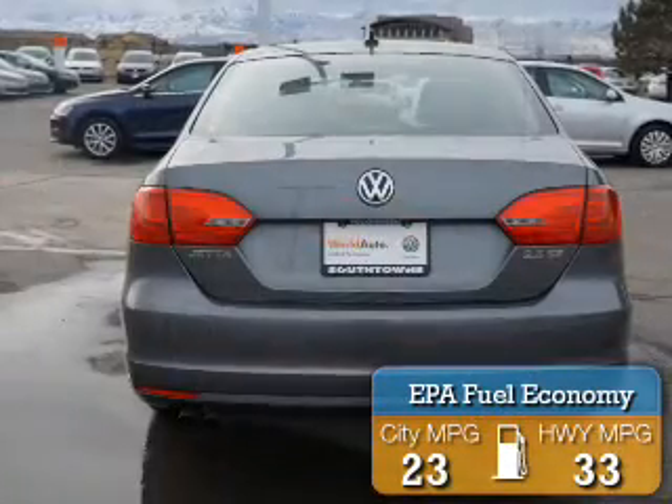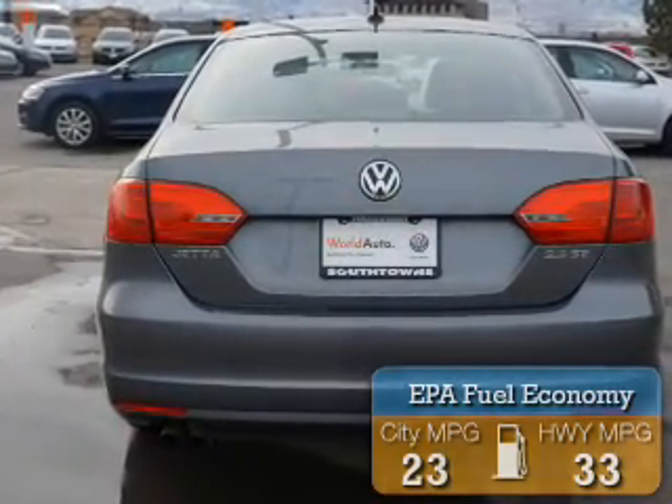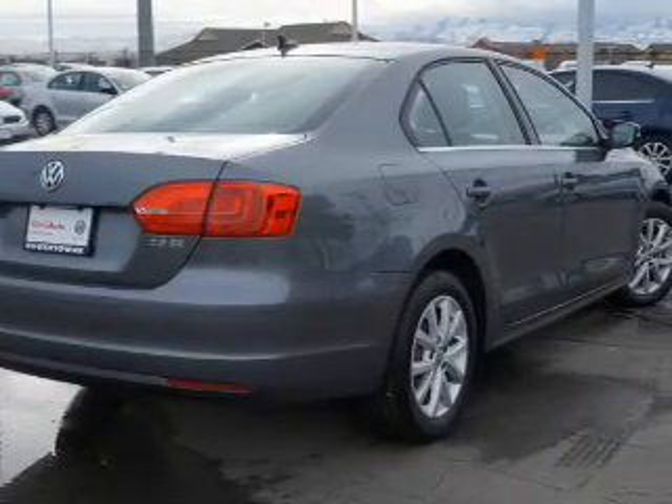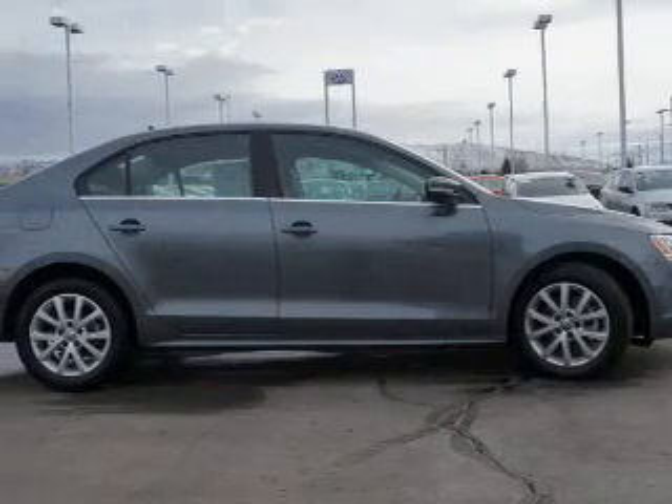Great fuel efficiency saves you money by requiring fewer trips to the gas station. The features include electric trunk, alloy rims, and inside you'll find leather seats and a driver airbag.